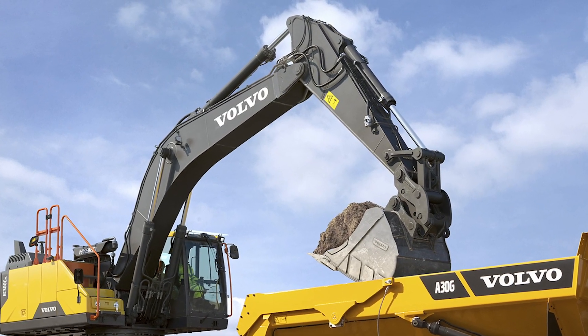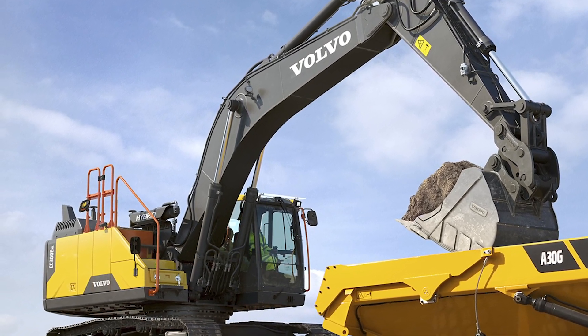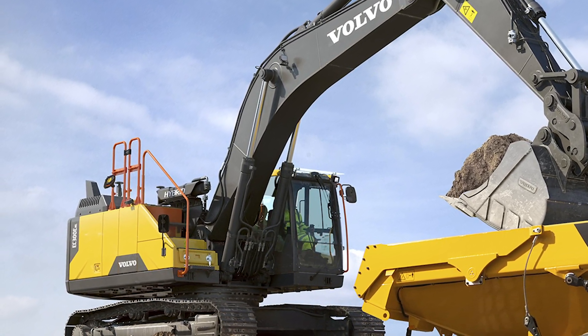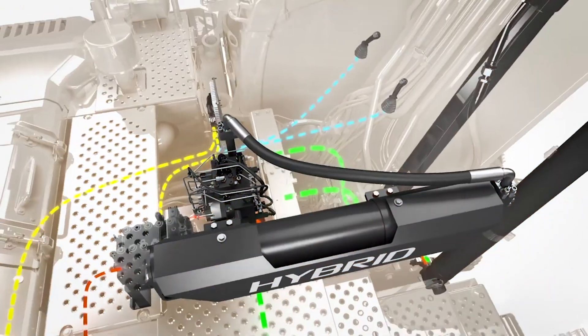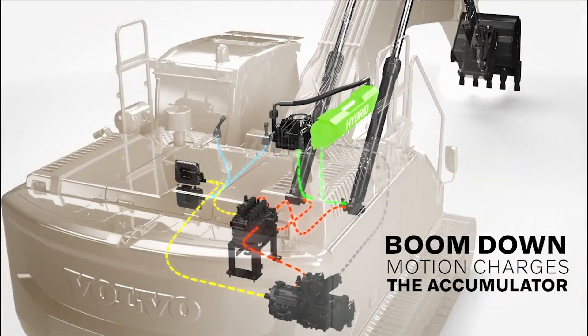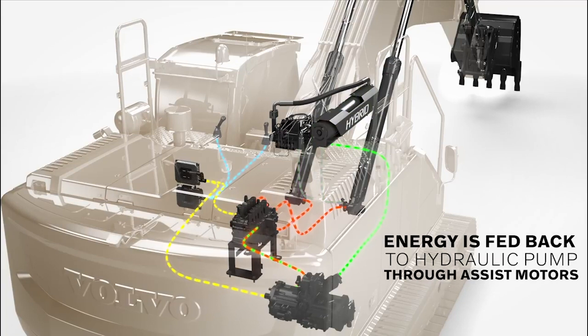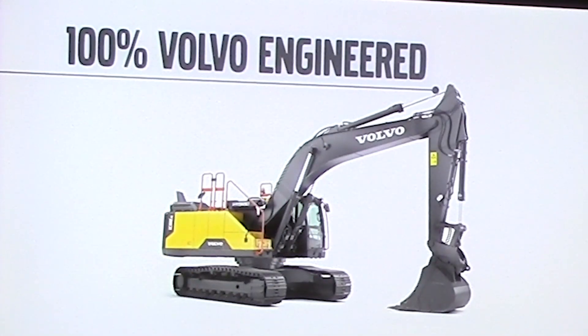It's a 100% Volvo engineered system, and what we do — different than any of the competition — is we take the energy generated by the boom-down motion and capture that hydraulically, and use it to assist the boom-up motion, which is where you need most of the pressure and most of the power to operate.